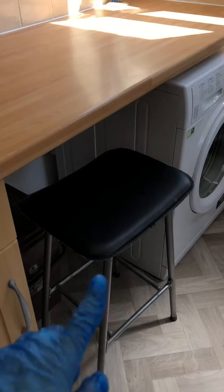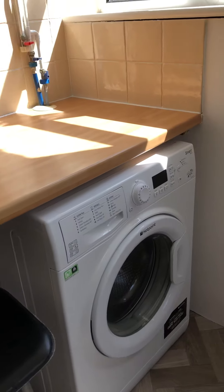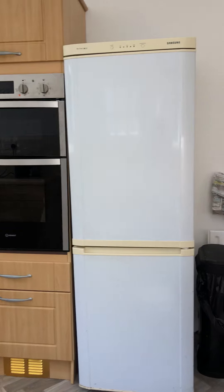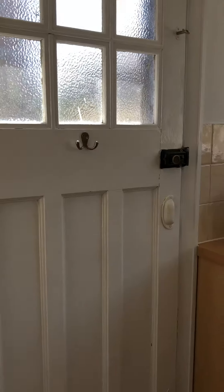There's going to be a dishwasher here and this is a washing machine. And there's an exit to the garden here.